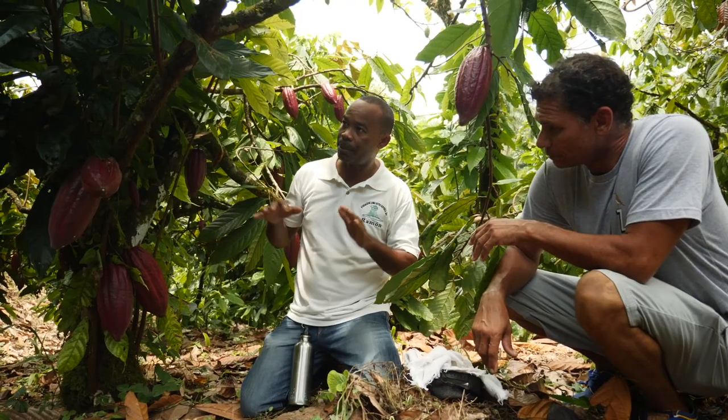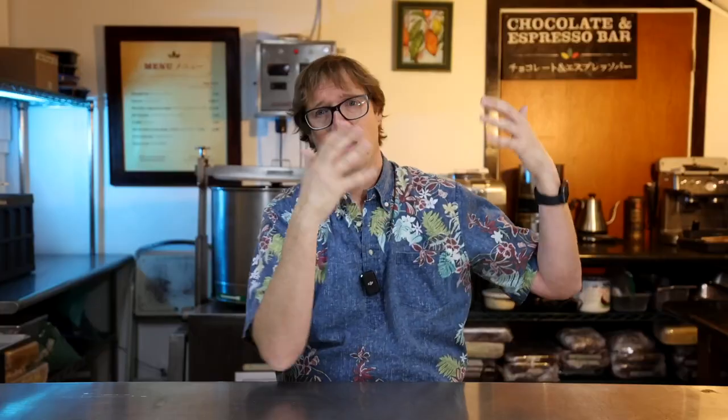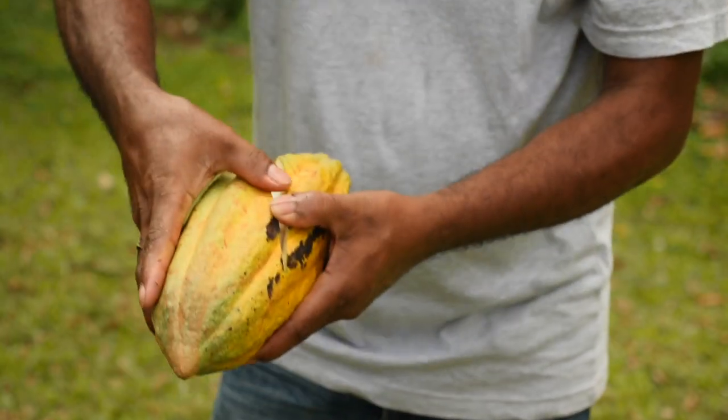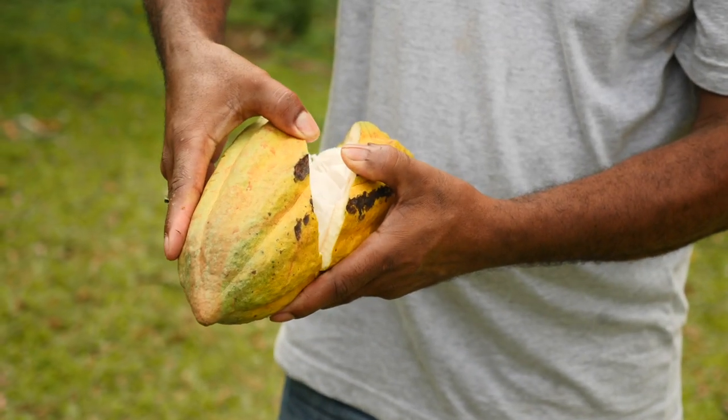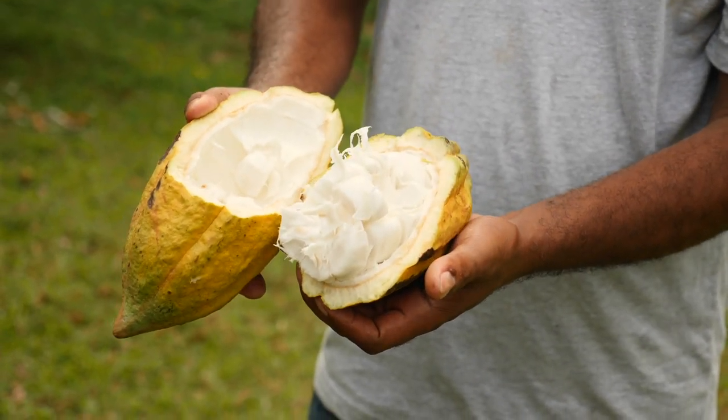So as a cacao producer: get your cocoa tested so you know how much cadmium you have. If you have cadmium, look at ways to mitigate it. There are also potentially different cultivars — different clones — that may take up more or less cadmium, and there's definitely a lot of research being done on that right now, specifically because of the EU regulation.